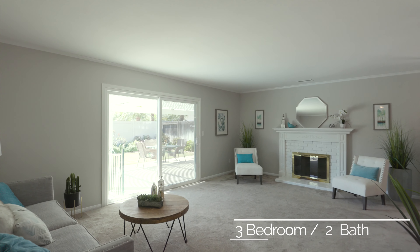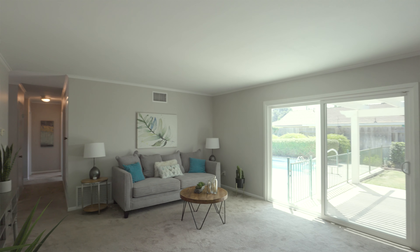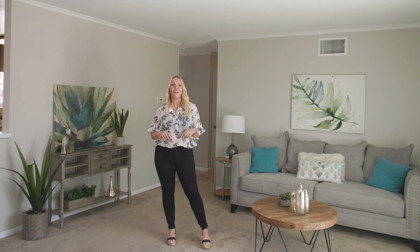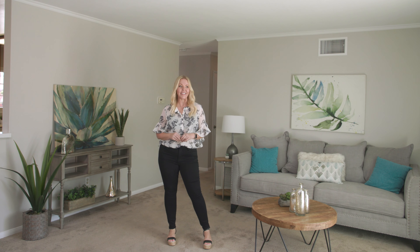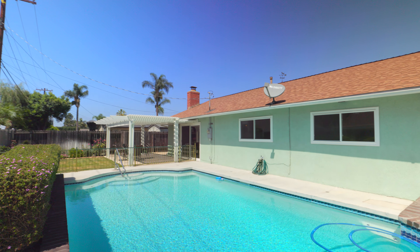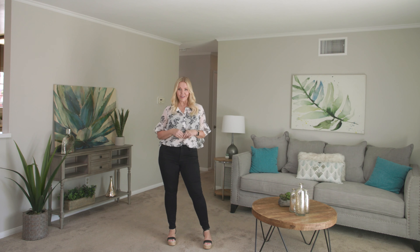What we have here is a three-bedroom, two-bath, 1,272-square-foot home in the Rolling Hills neighborhood. The best part about this house is it has this really nice swimming pool and jacuzzi in the backyard. So let's take a look at the rest of the house.